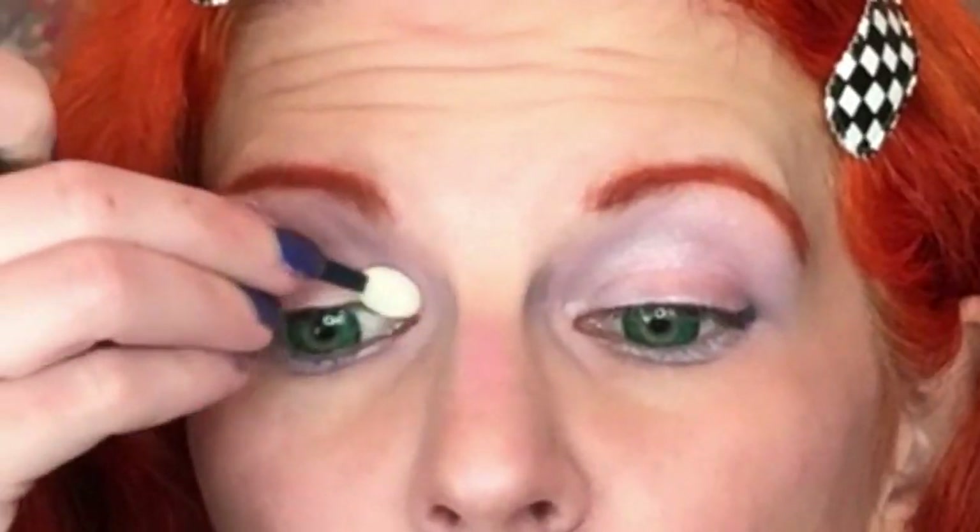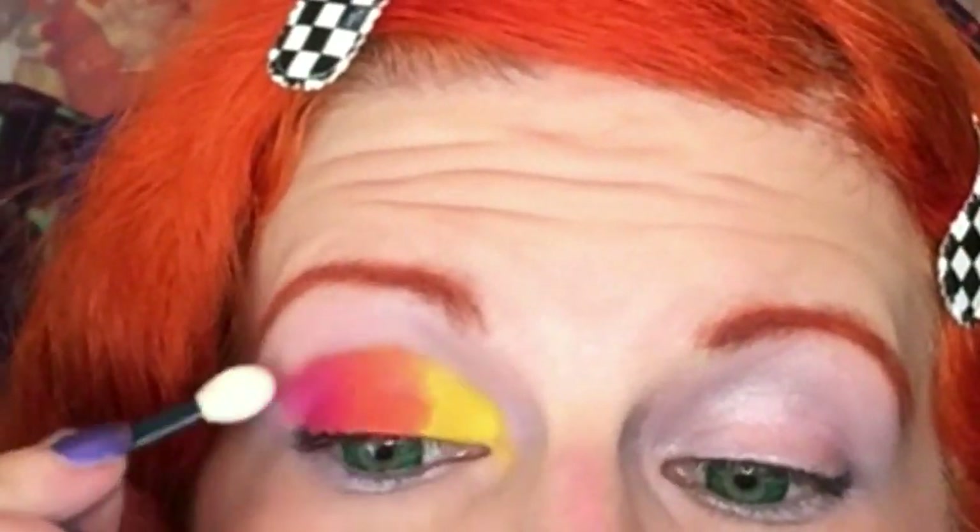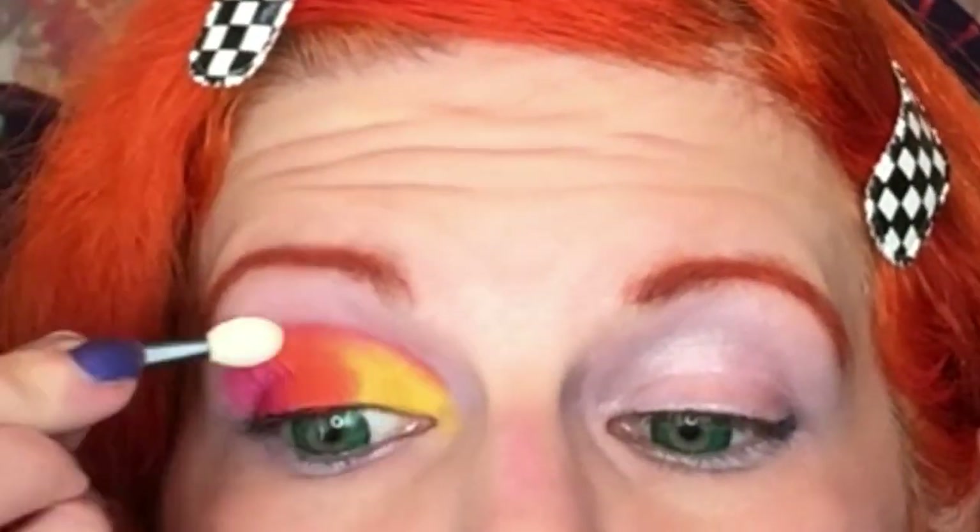I'm using this little cheap Ulta sponge tip applicator because I feel like it's going to work really well with these neon shadows. And for Hazmat I'm going to use the Sigma E20 — my favorite brush for doing a wing, and that's what I'm going to do.